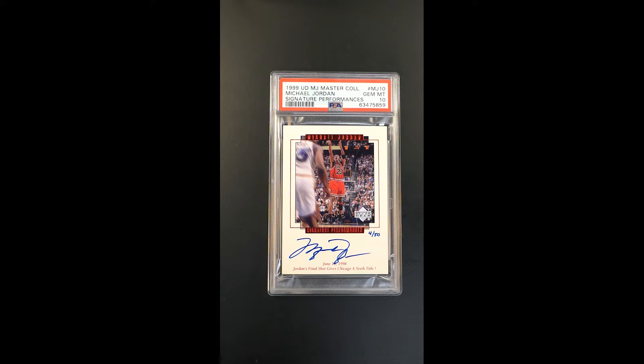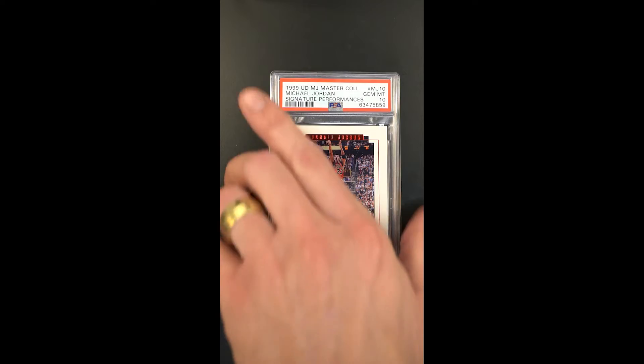The autograph appears beautifully struck, but obviously the technical grade is part of what makes this so special — absolutely pristine throughout.